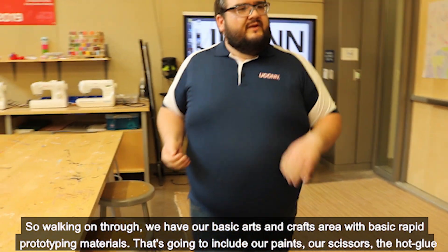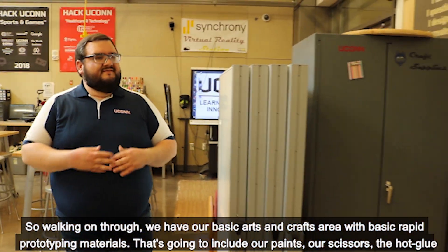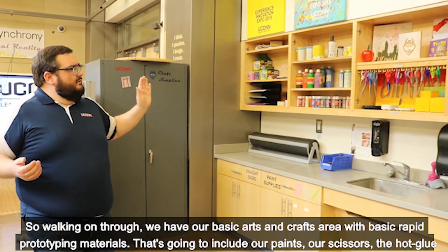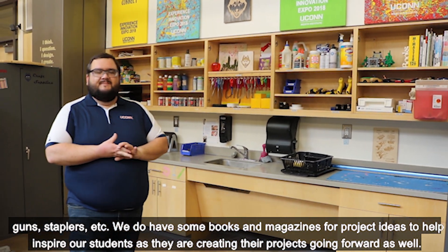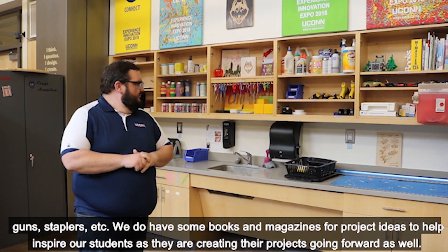Walking on through, we have our basic arts and crafts area, or basic rapid prototyping materials. That includes our paints, scissors, hot glue guns, staplers, and more. We also have books and magazines for project ideas to help inspire students as they're creating their projects.